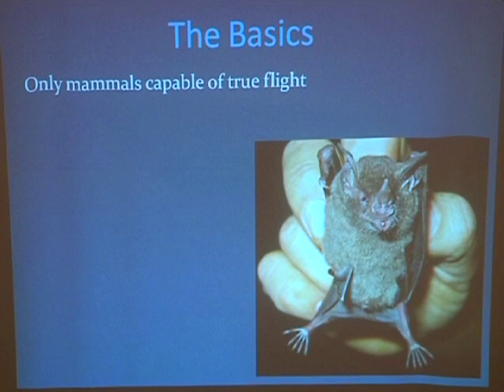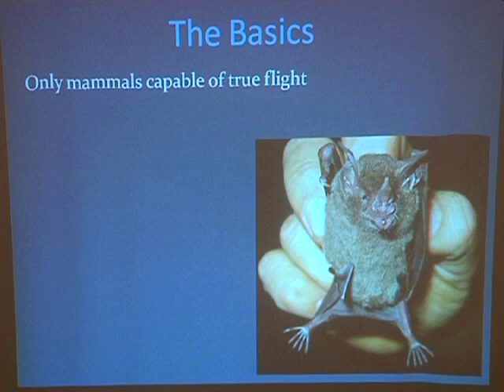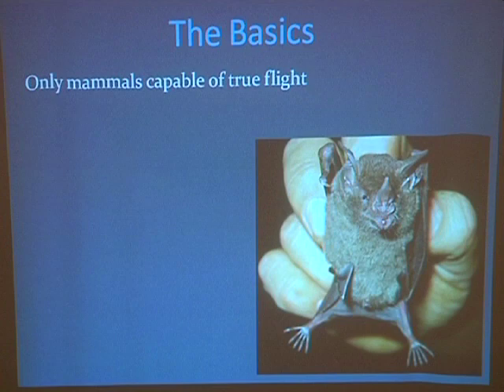Bats are the only mammals that are capable of true flight. There are other mammals that can glide, including local flying squirrels — we've got one species of flying squirrel here locally. But gliders cannot increase in elevation; they can only descend. Bats, because they're capable of flapping, are capable of true flapping flight. Name for me the other three organisms on Earth, current or extinct, that are also capable of flapping flight.